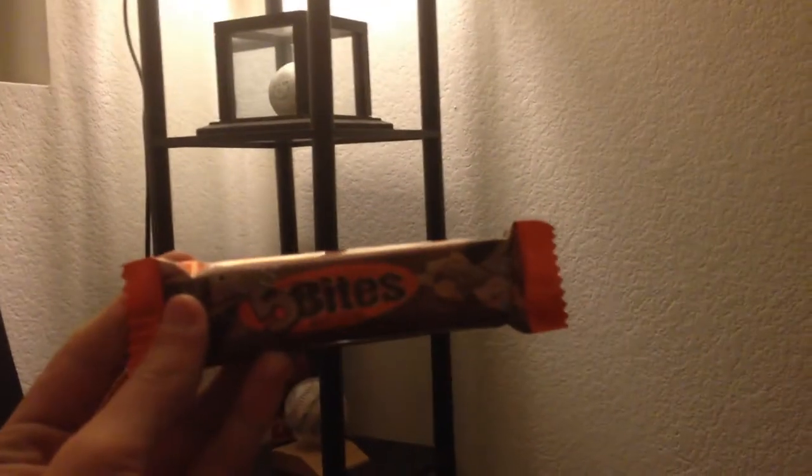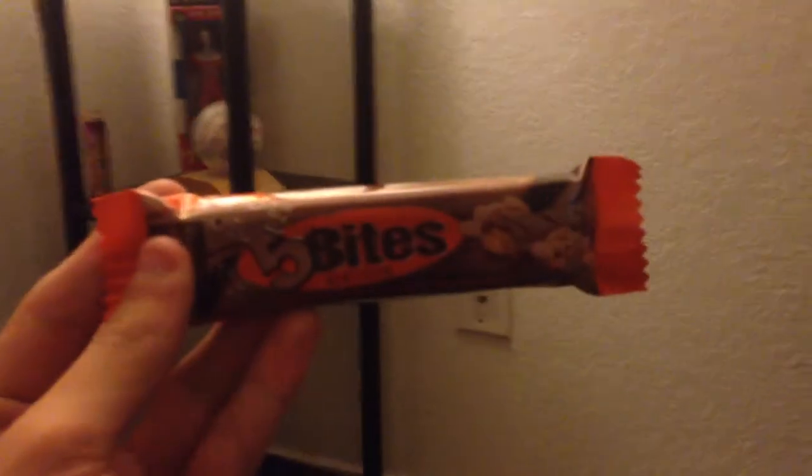First candy we have is Five Bites. This is a candy bar. There you go. Let's hop into this thing. This is made by Excellent Baron Chocolatier. Whatever that's supposed to mean.